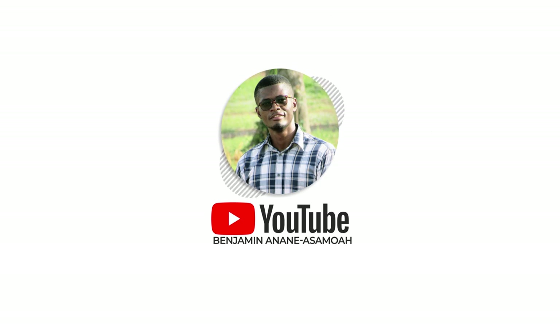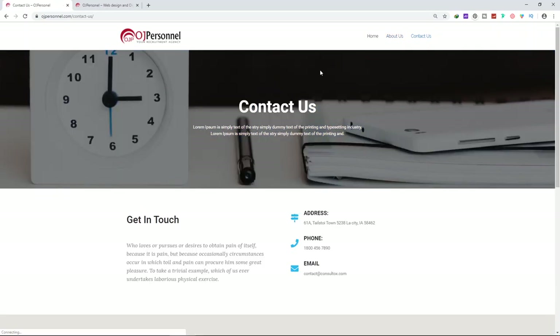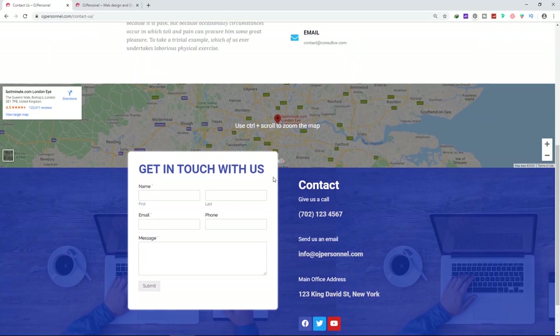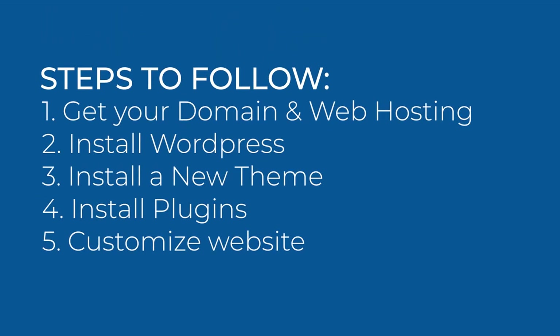My name is Benjamin Ananiasamo, I am a freelance web designer and mobile developer. Why WordPress and not any other site builder? WordPress is very popular — it covers over 30 percent of websites on the internet and is an easy-to-use content management system for building websites. I'm going to use five simple steps to build our website.